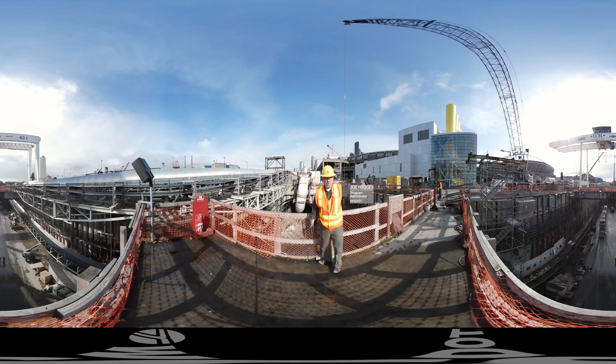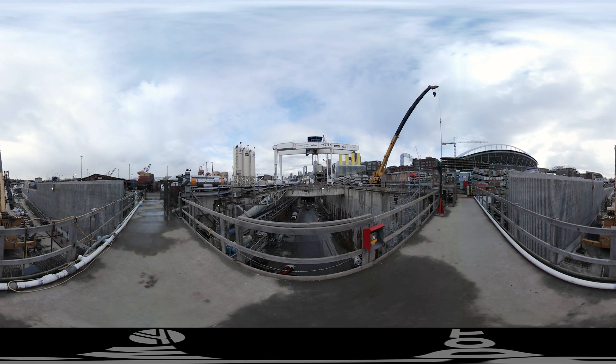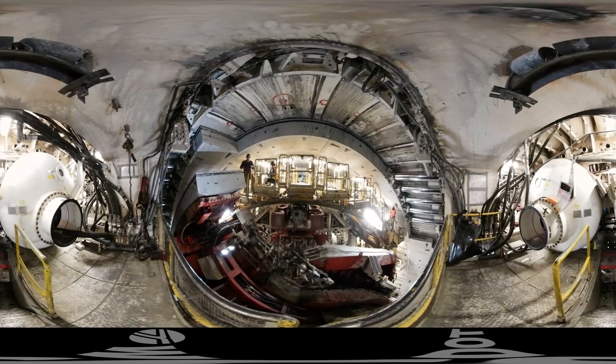We're standing near the Alaskan Way Viaduct on top of the tunnel that's going to replace it. With a new 360 camera, we're taking you on a tour to show you the construction of this massive project, starting with Bertha, the tunnel boring machine that's building this tunnel.